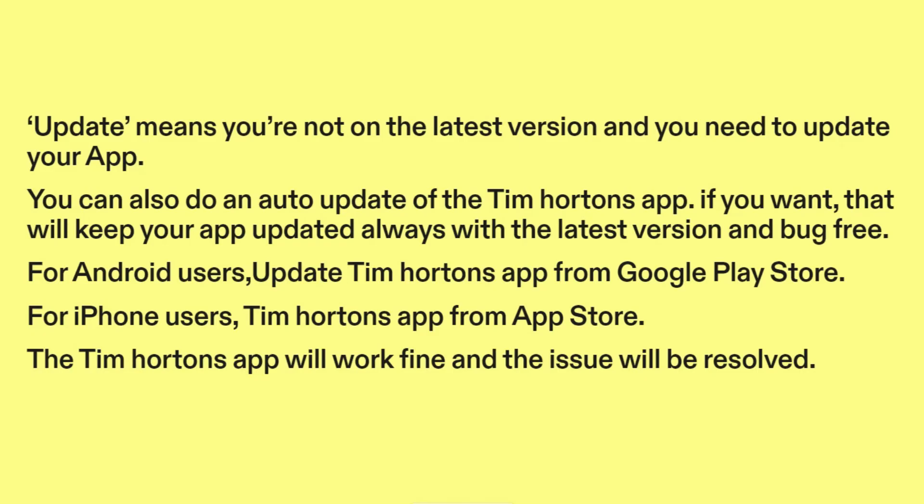For Android users, update the Tim Hortons app from the Google Play Store. For iPhone users, update the Tim Hortons app from the App Store. The Tim Hortons app will work fine and the issue will be resolved.